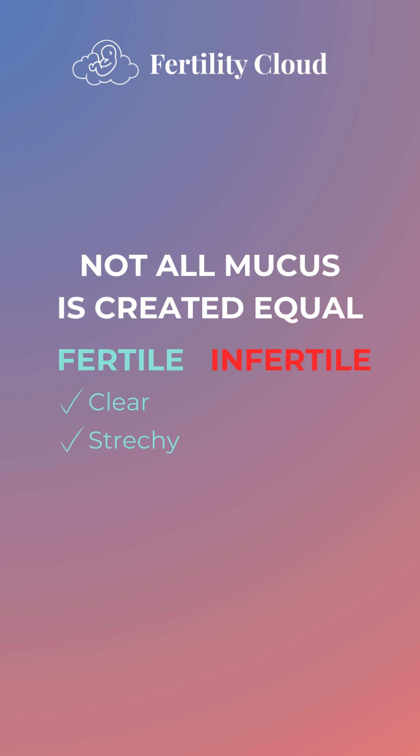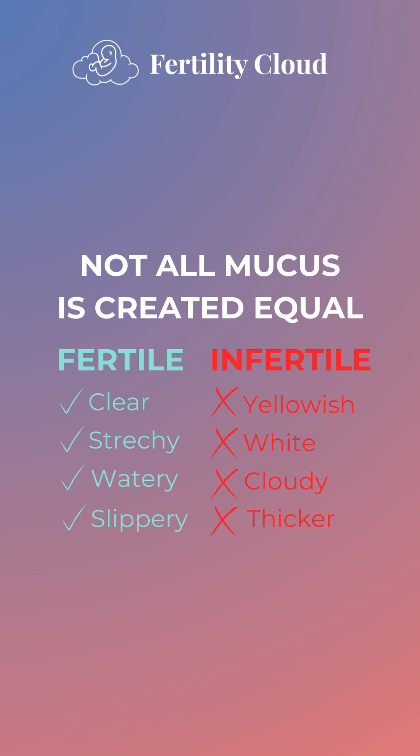Fertile discharge is clear, stretchy, watery, and slippery. Infertile discharge tends to be yellowish, white, or cloudy, with a thicker and pastier consistency.